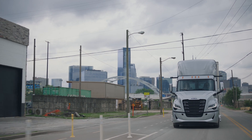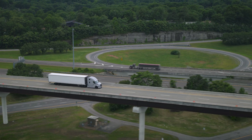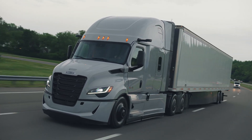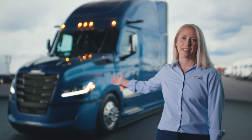For nearly two decades, we've continued to perfect the most reliable and efficient on-highway truck, each generation being an integral part of your business. This is the next generation Freightliner Cascadia.